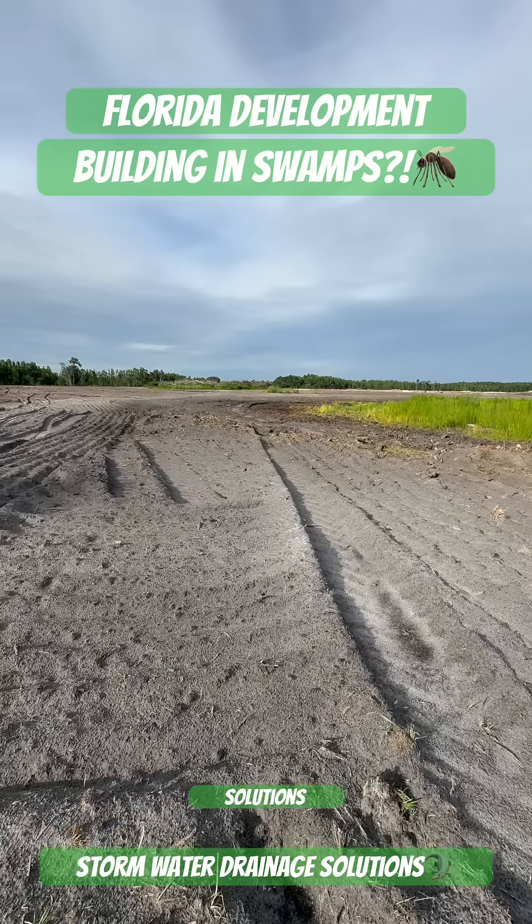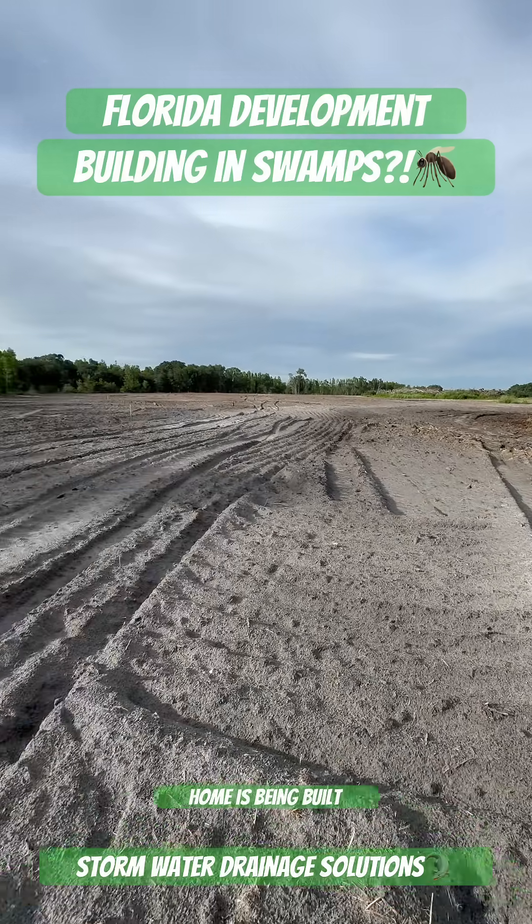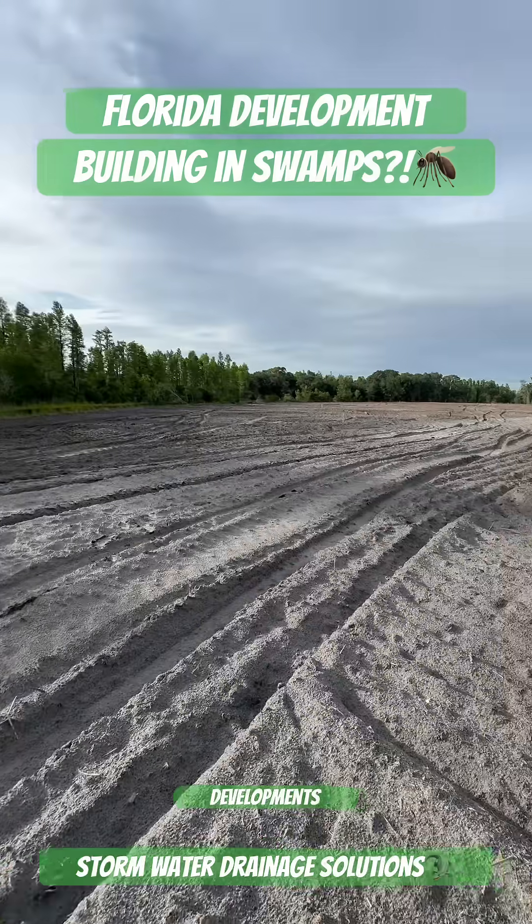Welcome to Stormwater Drainage Solutions, where we bring you real-world examples and show you where your home is being built in certain developments here in Florida.